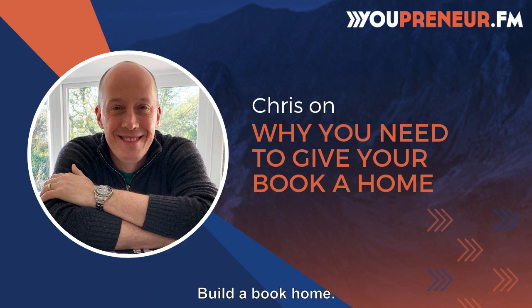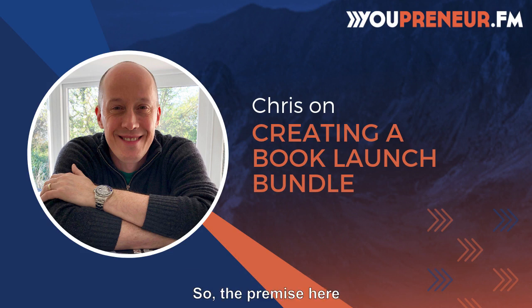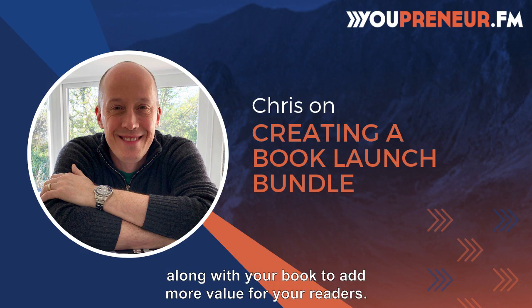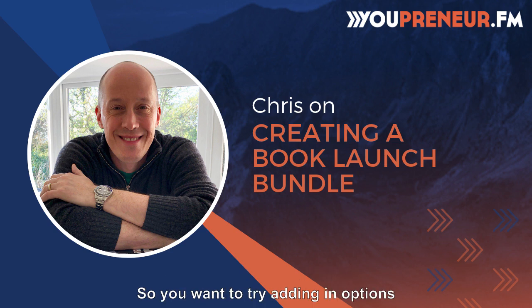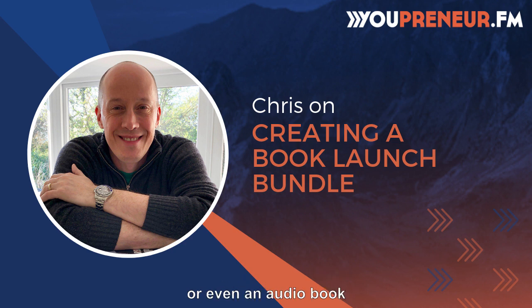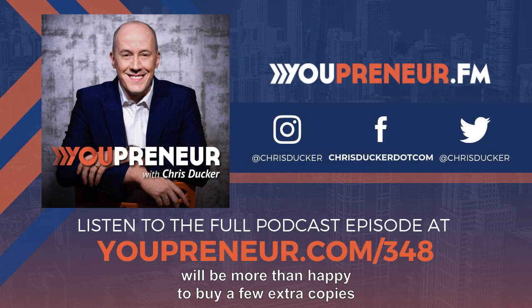Number seven is to do a book launch bundle. The premise here is to basically package together some goodies along with your book to add more value for your readers. Try adding in options such as ebook formats, additional videos, workbooks, courses, or even an audiobook to make it an utter no-brainer for them to purchase a bundle instead of just a single copy. You could say 'buy five copies and give them away to your mastermind group, friends, community members, or staff.' Your hardcore fans and followers will be more than happy to buy a few extra copies to give away, as soon as you make it worth their while.